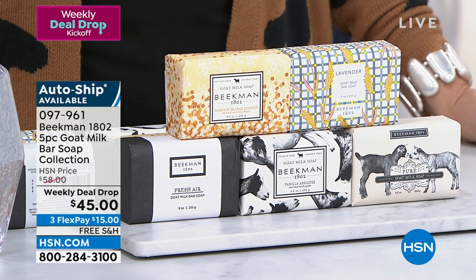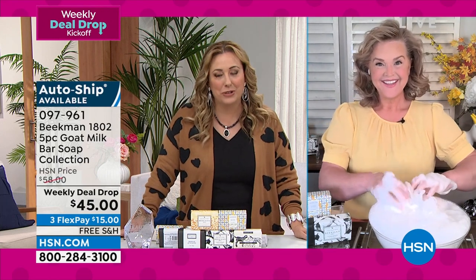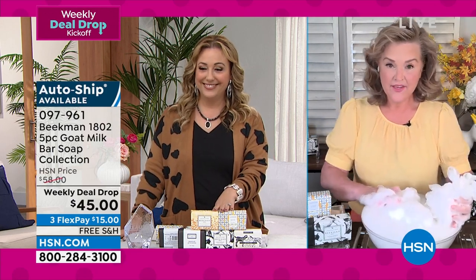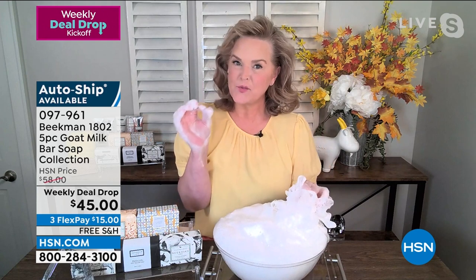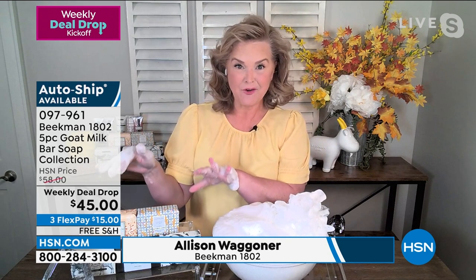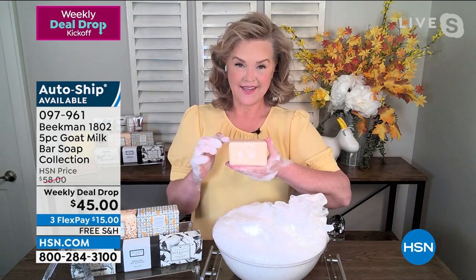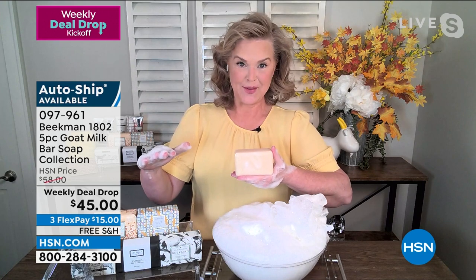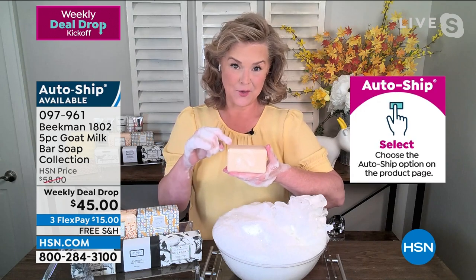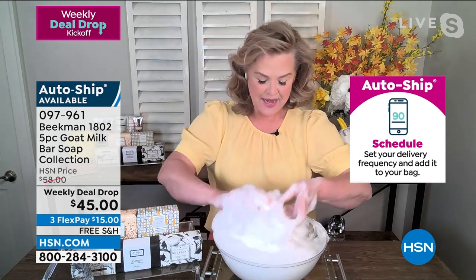The value is phenomenal — $15, $15, $15, $15, $15 — that's $75 if purchased separately, but you're getting all five for just $45. Allison Wagoner, Chief Milkmaid at Beekman 1802, is here. This is the lowest price they've ever offered on their number one top-selling beauty item. Beekman 1802 is the number one top-selling beauty brand at HSN, and this bar of soap is why.